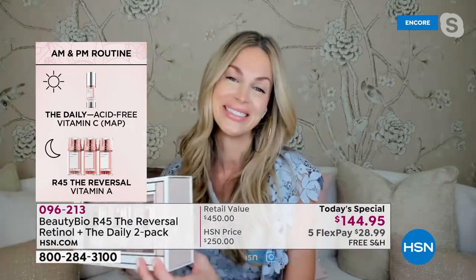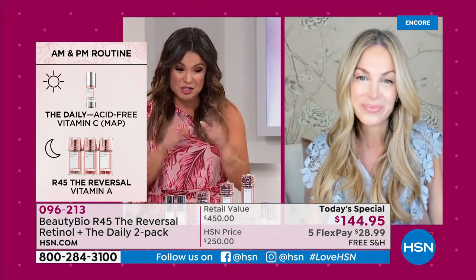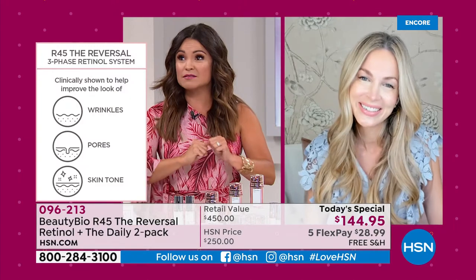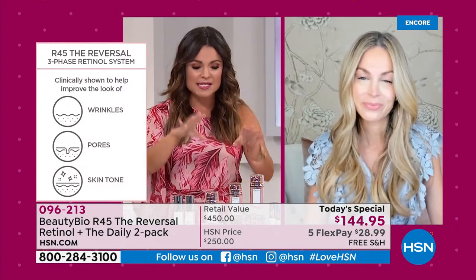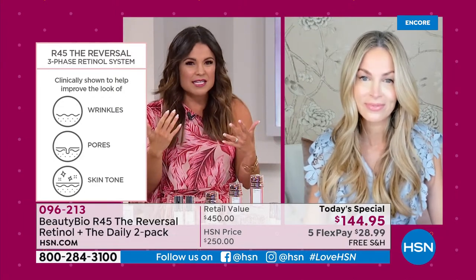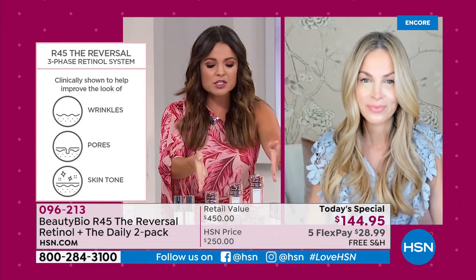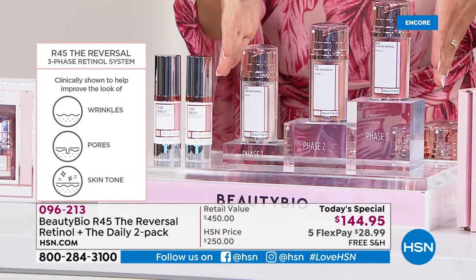We know the value is phenomenal. Let's talk about the product and what has, through 10 years, kept it at the top as a number one bestseller. Most of us know the ingredient retinol, but for a lot of us it's either too harsh, it doesn't do anything at all, or it costs too much. How did you and the team at Beauty Bio change the game when it comes to retinol with R45?